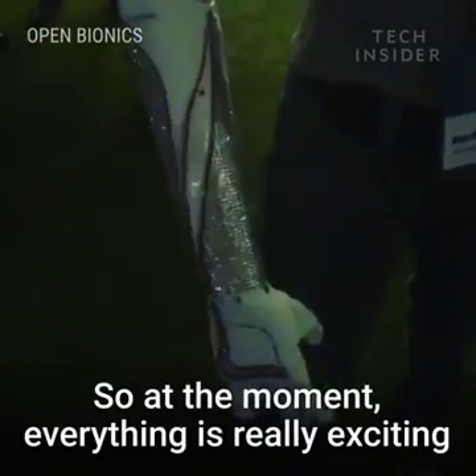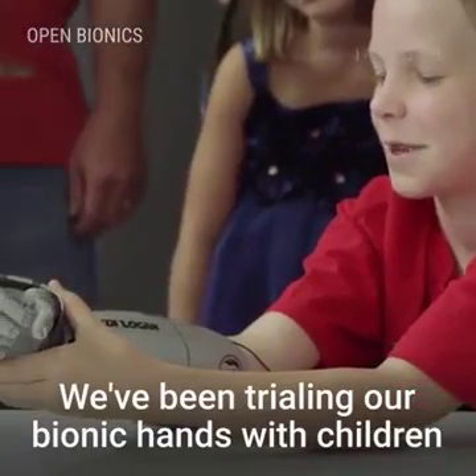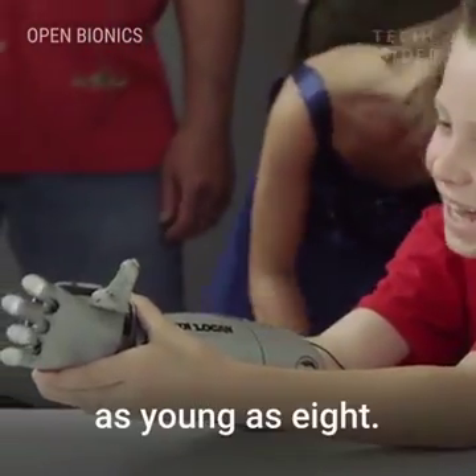At the moment everything is really exciting at Open Bionics because we're gearing up to launch. We've been trialling our bionic hands with children as young as eight.